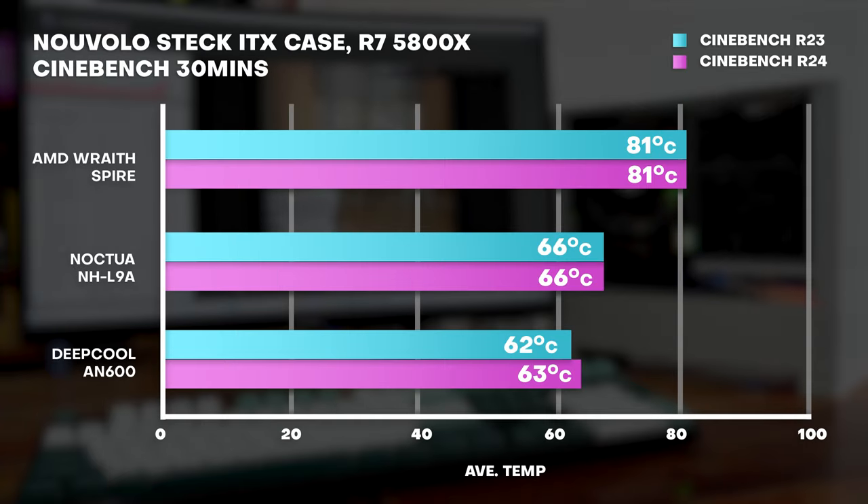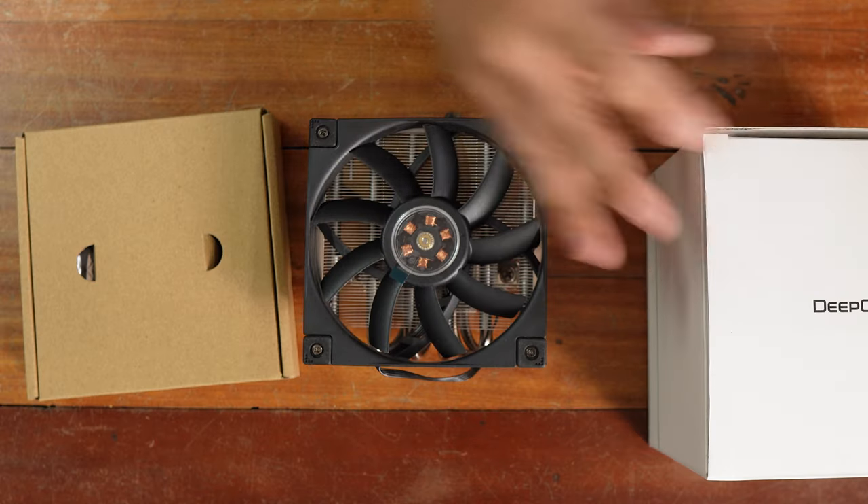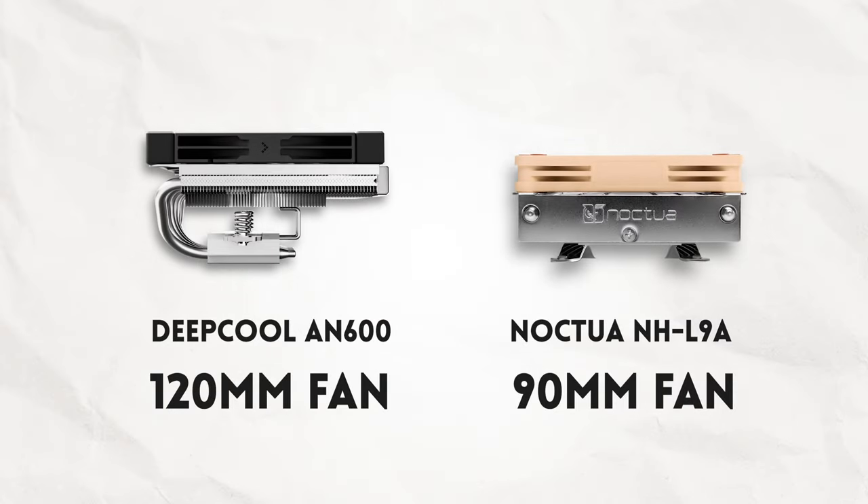For the results — no surprise — the stock cooler was the worst performing, with max temps of 81.1 degrees and 80.6 degrees in R23 and R24 respectively. Noctua comes in second place with a much cooler 65.9 and 66.3 in R23 and R24. And the coolest is the Deepcool AN600 with 62 degrees and 62.5 degrees in their respective tests. So there is a significant difference between the Noctua NH-L9A versus the Deepcool AN600 — the Deepcool edges it out in terms of cooling. We should note that the Noctua low-profile cooler here uses a 90mm fan compared to a standard 120mm fan for the AN600.